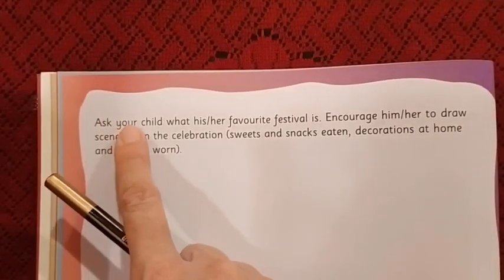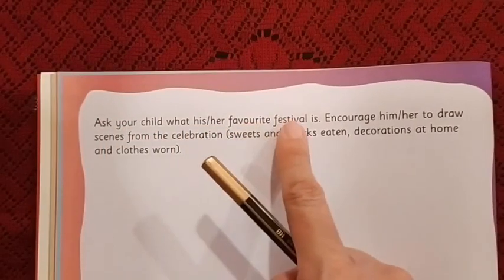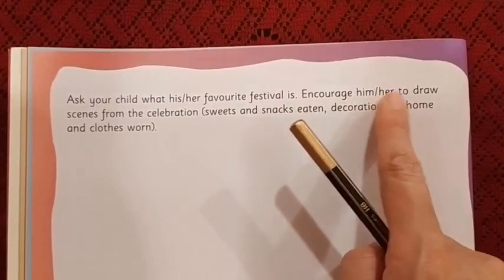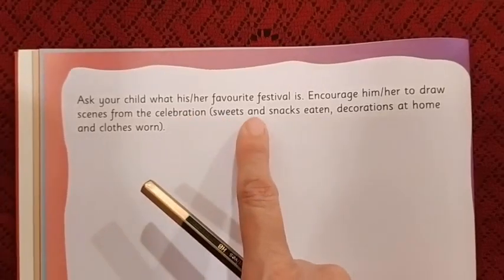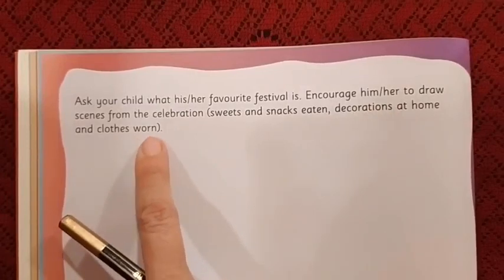Ask your child what his or her favorite festival is. Encourage him or her to draw scenes from the celebration — you can draw sweets and snacks eaten, decorations at home, and clothes worn.